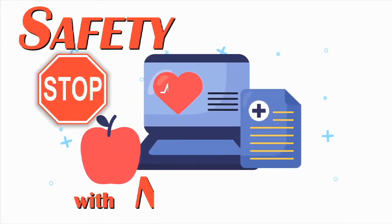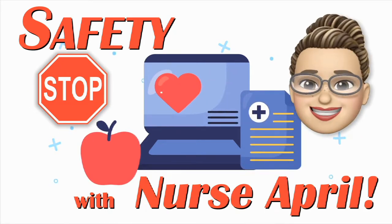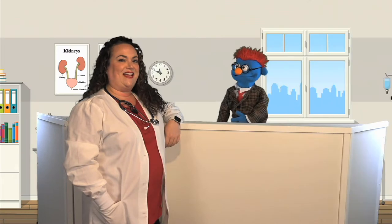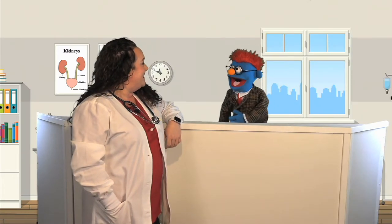Safety Stop with Nurse April. Hi, Shkibibbitybonk. Hi, Nurse April. How are you? I'm doing well, thanks for asking. How are you today? I'm doing great.